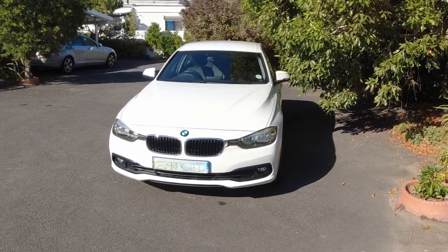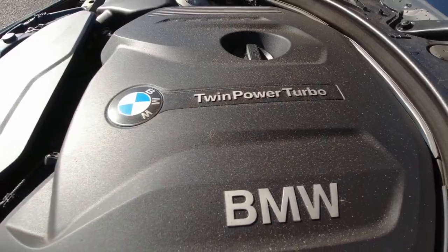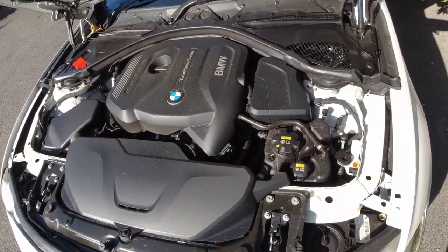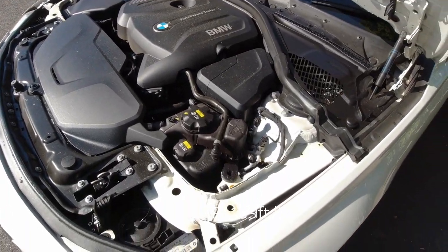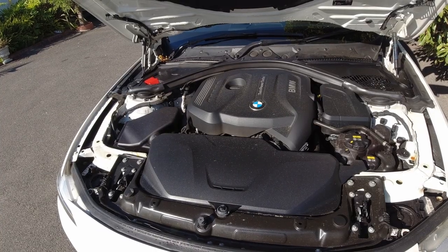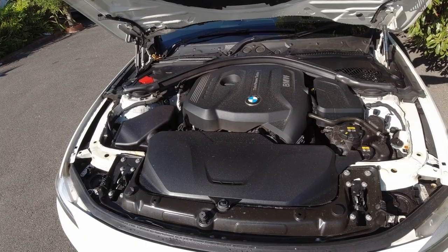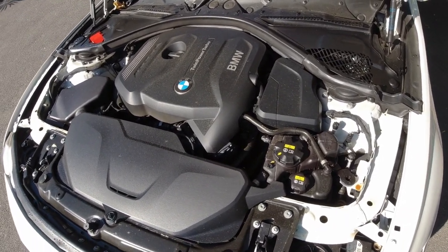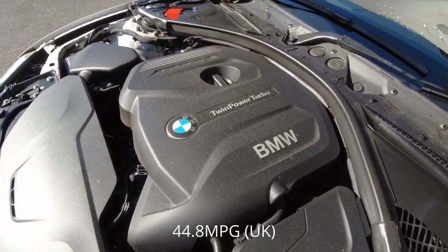This is the F30, the sixth iteration of the 3 Series sedan. This model is powered by a two-litre turbocharged petrol engine that develops a healthy 135 kilowatts and 270 Newton metres of torque. This is enough to propel the 320i from 0 to 100 kilometres an hour in 7.3 seconds, yet returns a claimed combined fuel consumption figure of only 6.3 litres per 100 kilometres. That is a very impressive achievement.